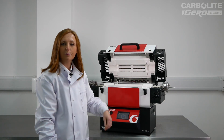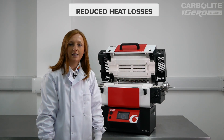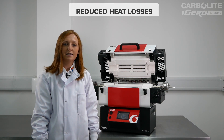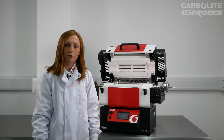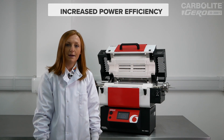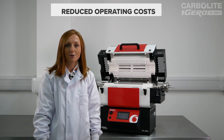This new product range benefits from increased thermal insulation, reducing heat losses and improving temperature uniformity and power efficiency. Therefore, less energy is required to maintain temperature, which in turn reduces operating costs.